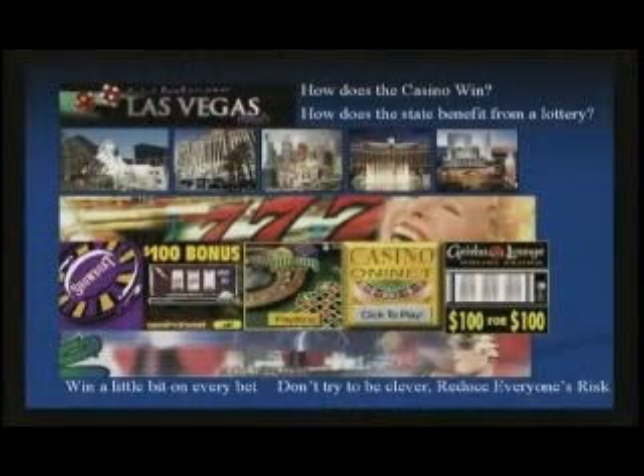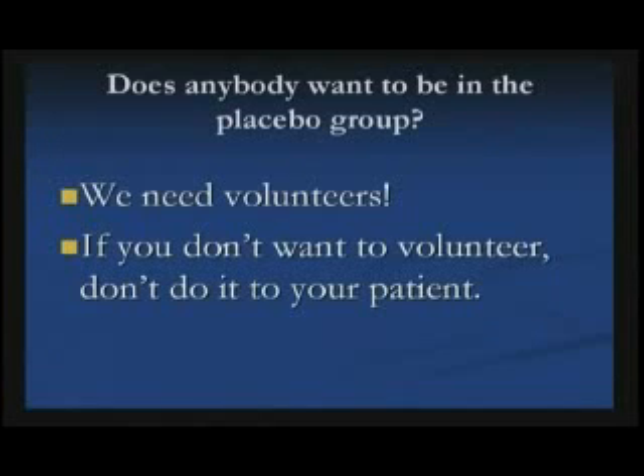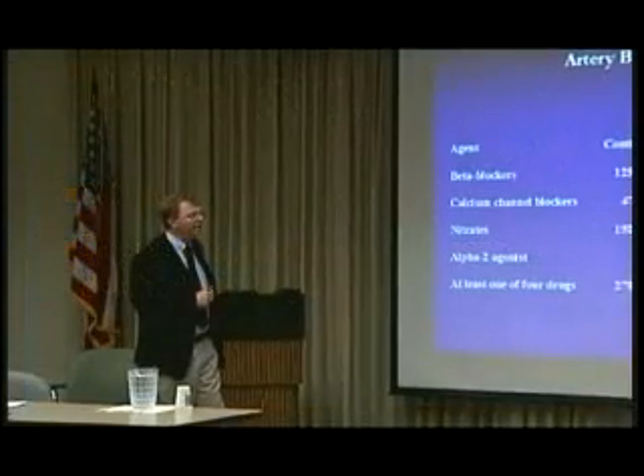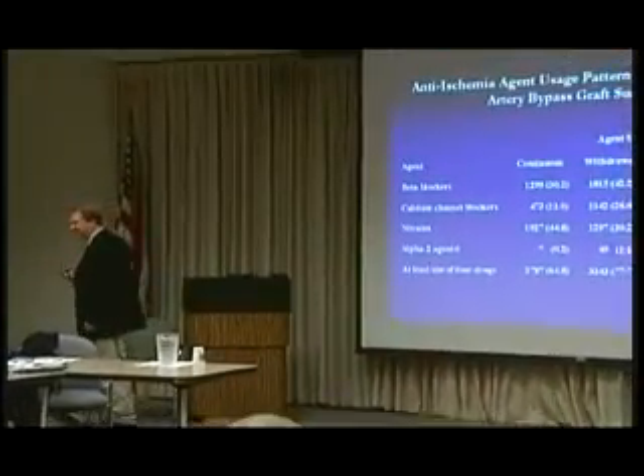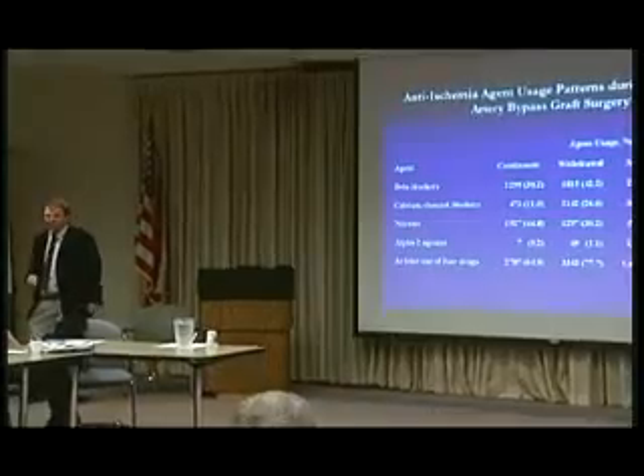I work at a VA — I know they don't build these buildings to hand out money. They build them to take in money. What I'm telling you to do is reduce the risk in every single patient who's at risk. Don't try to be smart — just reduce every patient's risk. Does anybody want to be in a placebo group? We need volunteers. If you don't want to volunteer to be in a placebo group, don't do it to your patient.